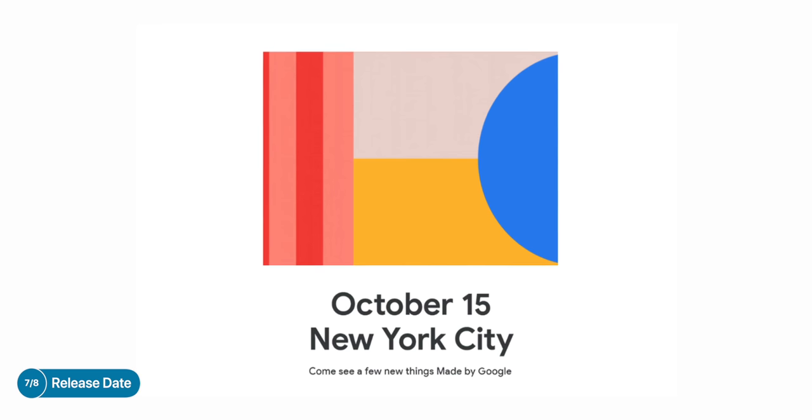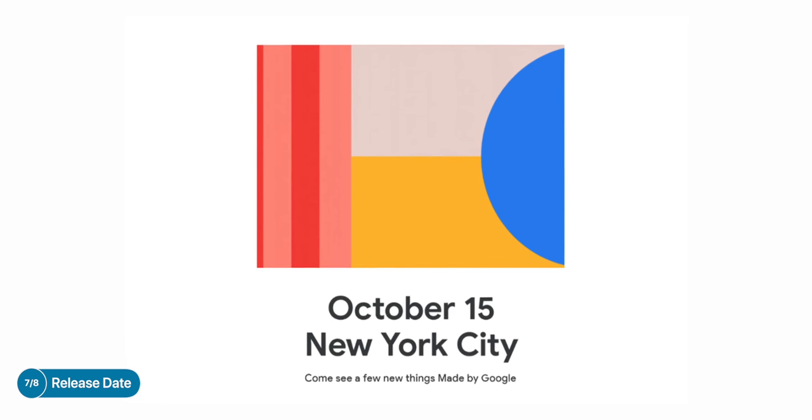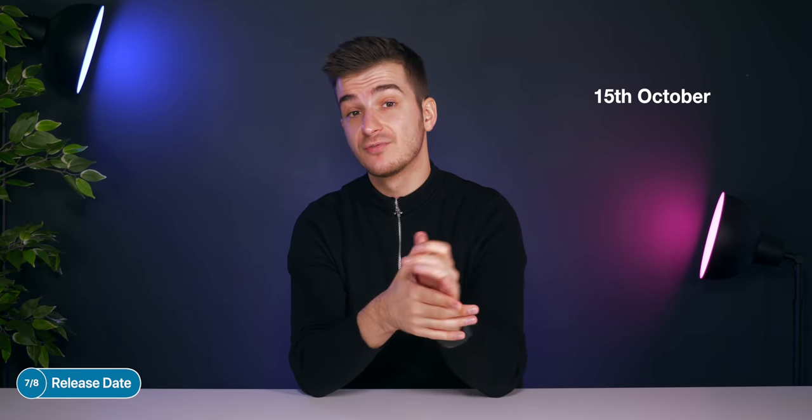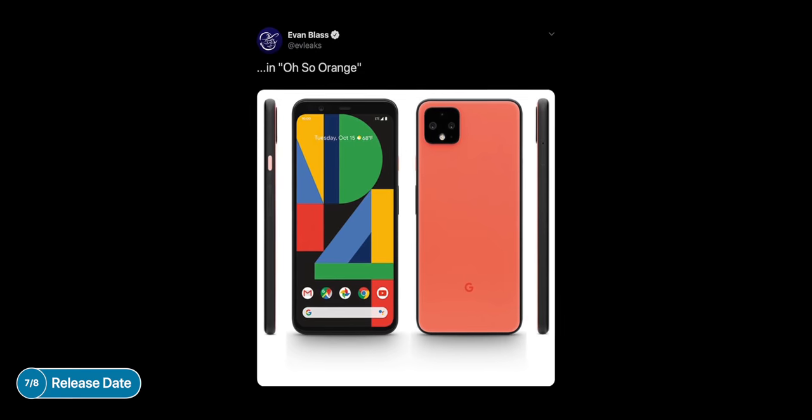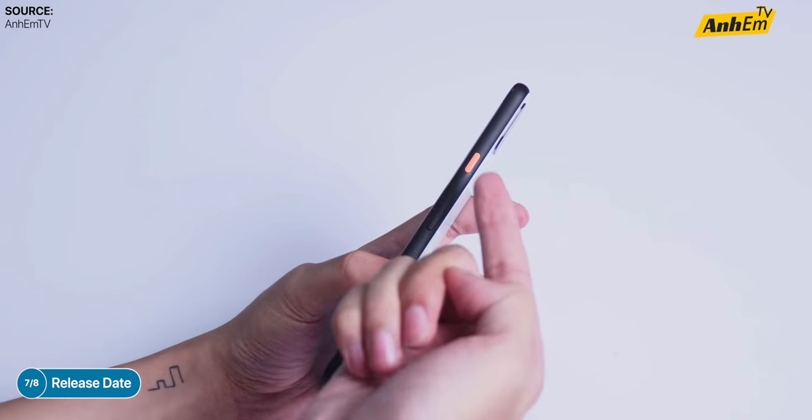When it comes to the release date, the actual Pixel 4 event is happening on October 15th, 2019 — which is actually next week. This is when Google will unveil the Pixel 4, the new Pixel Buds, and possibly some brand new Google Home products as well. In terms of when the Pixel 4 would actually be released, it should be on the 15th — same day as the event. Usually there's about a week or two after the unveil, but considering the amount of leaks, including people making videos with the actual retail unit months before release, it seems like Google already has the Pixel 4s ready to ship.